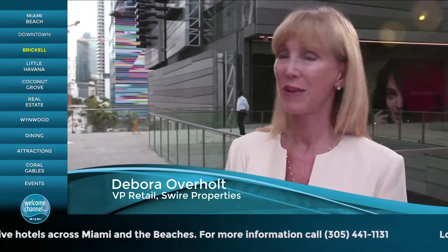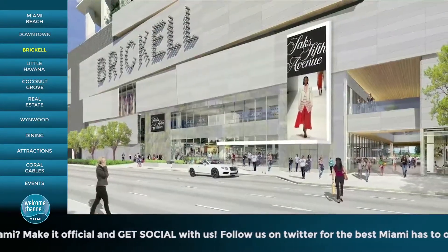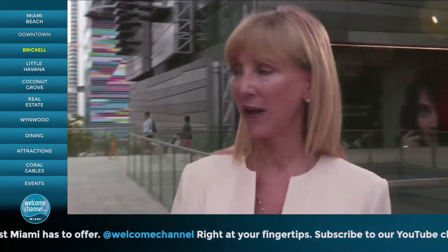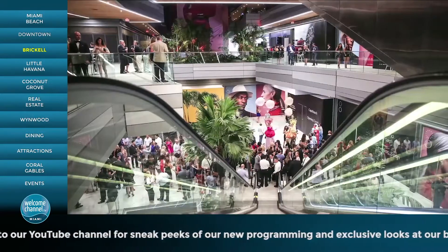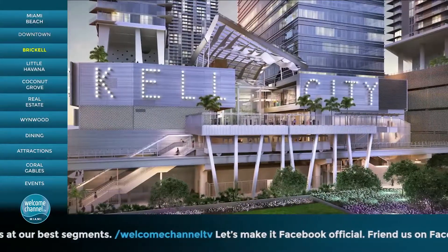It's very underserved. We have 90,000 office workers and 3,000 hotel rooms within walking distance. We're very excited to be opening with Saks Fifth Avenue and 120 stores. This is like a city within a city — you can live here, work here, play here, shop here, and stay here. Swire developed Brickell Key with the Mandarin Hotel and all of the office and residential, and felt this would be the next opportunity in Miami. We're the only retail shopping center with a major anchor in 500,000 square feet.